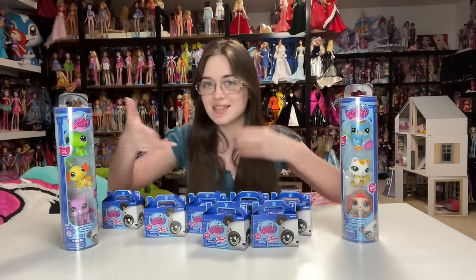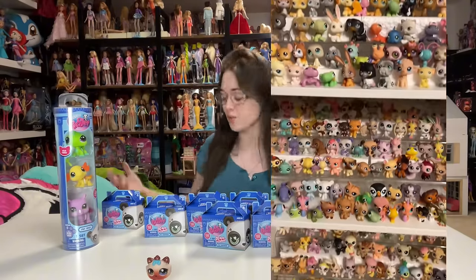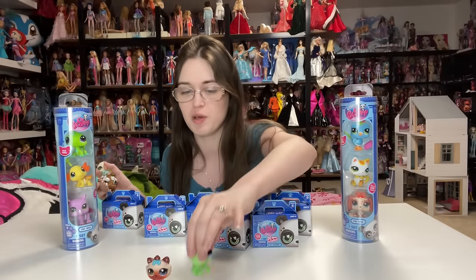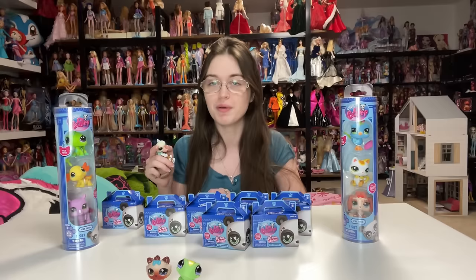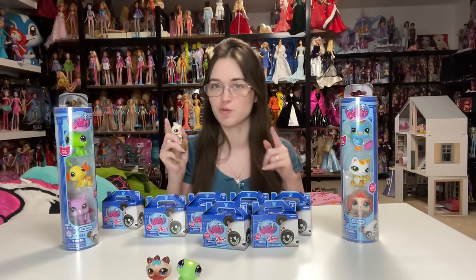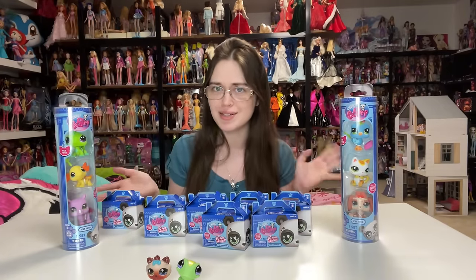We're gonna be unboxing these kind of far away from the camera, but I will be turning the camera around and showing you guys these pets in detail. I am an original Littlest Pet Shop collector — I have a lot of them. I collected them when I was a kid and continued throughout the years, so I'm going to be comparing them. I don't have a lot of the sculpts BasicFun is using because they came out during a period when I'd stopped collecting.